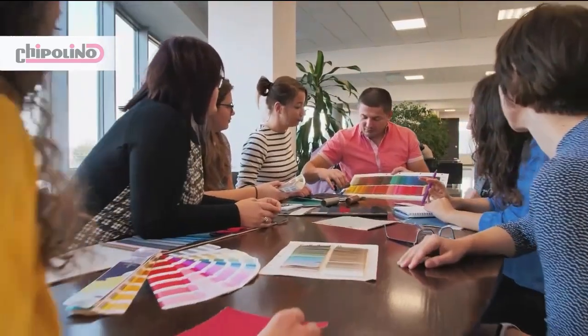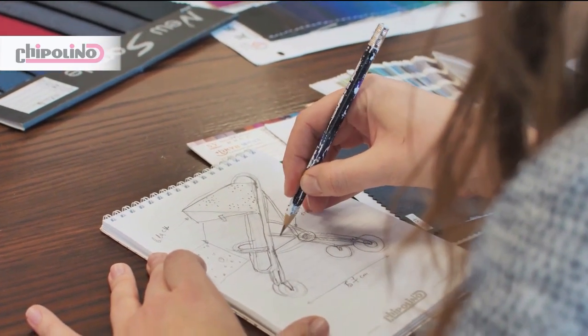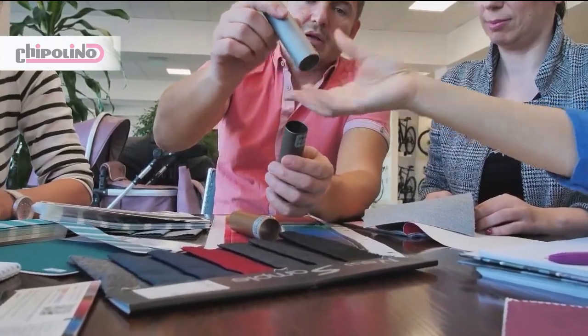The process of collection preparation starts with research of the new tendencies, the parental requirements for the baby products, the consumer behavior and world-leading trends. After analysis of all information we start developing our design, concepts and solutions.